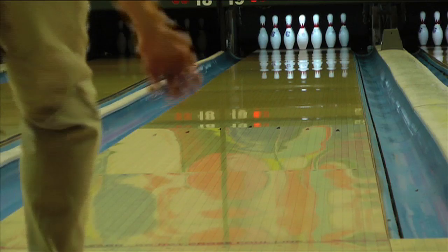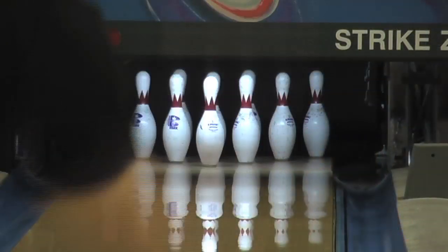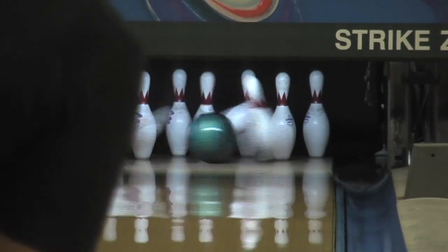The Shatter gives you a cleaner look through the front part of the lane with a slightly stronger down-lane move. The Wrecker and Shatter will make a great one-two punch on all medium to lighter volume patterns.